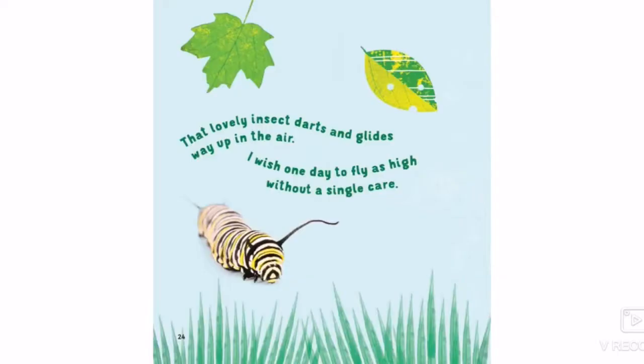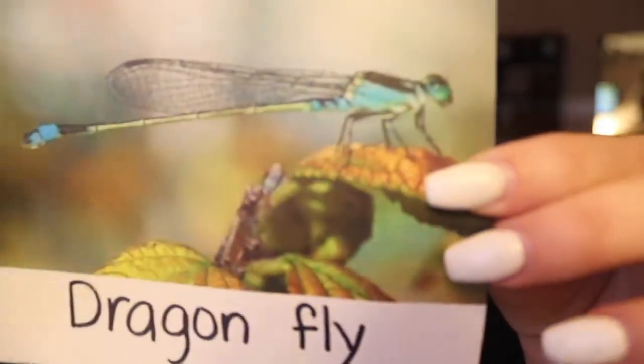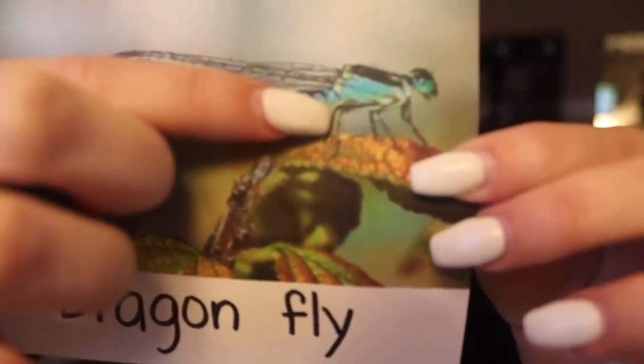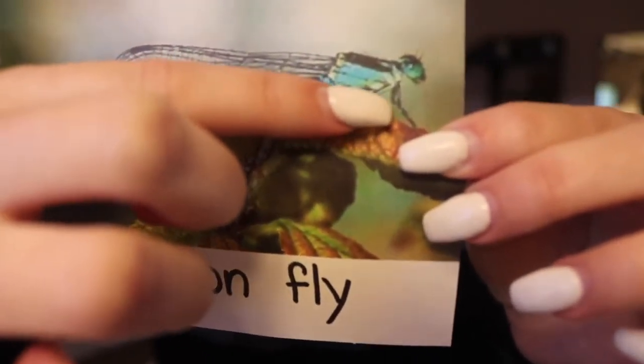That lovely insect darts and glides way up in the air. I wish one day to fly as high without a single care. So next we have a dragonfly, and here's the picture so we can see its legs — they're really tiny. We have one, two, three, four, five, six. Our dragonflies also have six legs which means that they are insects.